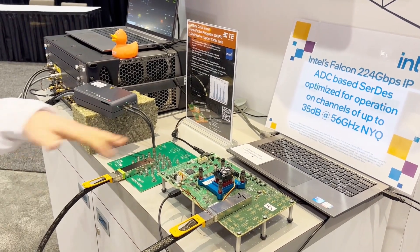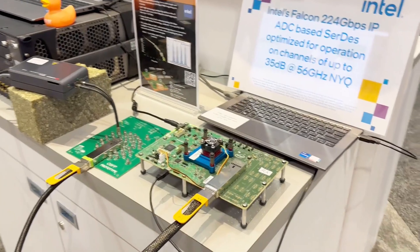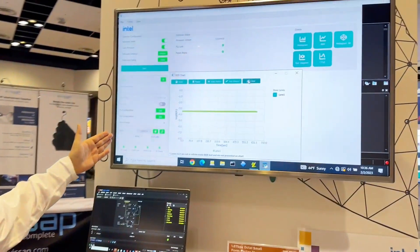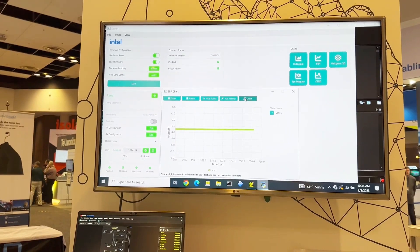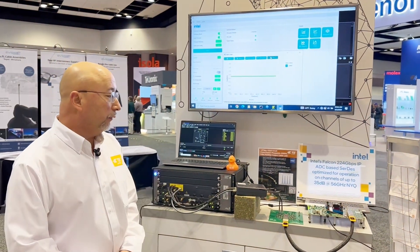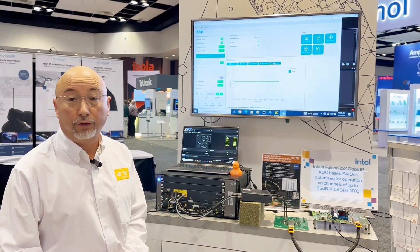With this test setup, we can actually look at the BER of the complete system. Right now this BER is running around 3E to the minus 4. We have some room for improvement obviously, but this is a breakthrough — just to do this at any kind of DAC cable running any kind of data rate at 212 gigabits is a tough feat.